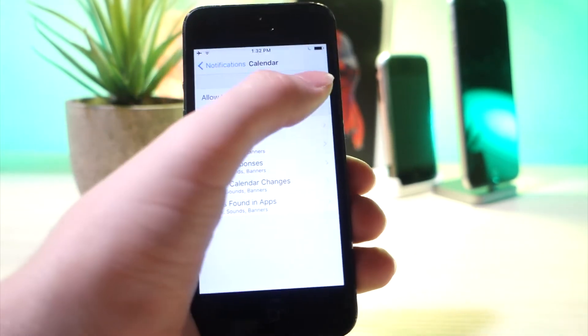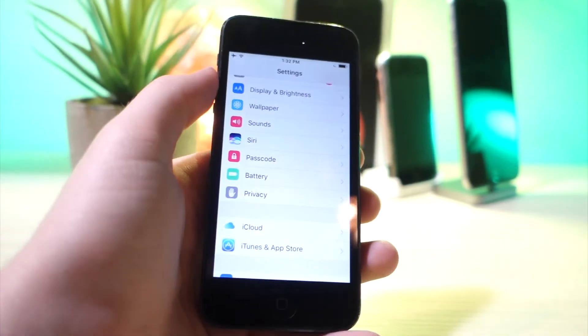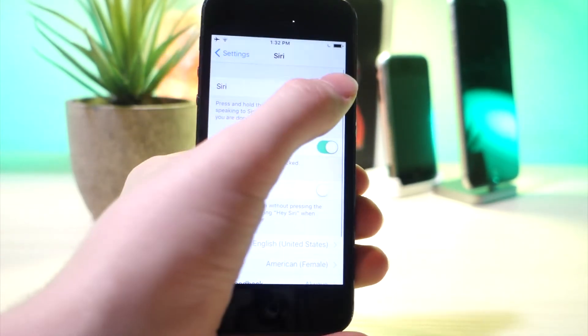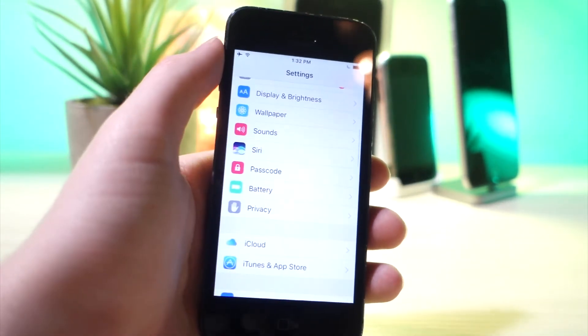You will save quite a bit of battery using this. This next one is to turn off Siri, especially Hey Siri. Hey Siri always runs in the background waiting for you to say "Hey Siri," so turning this off will save you quite a bit of battery life.